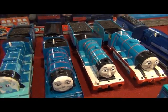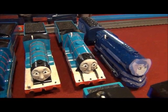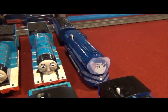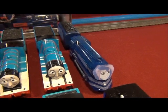Edward, the number 2 blue engine. Gordon, the express engine. We've got Vice Principal Luna as a Thomas and Friends character. It's kind of obvious, really.